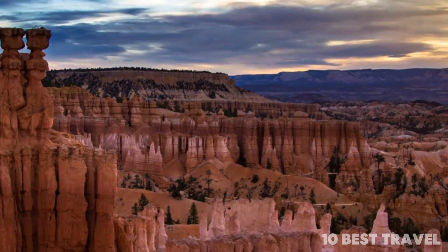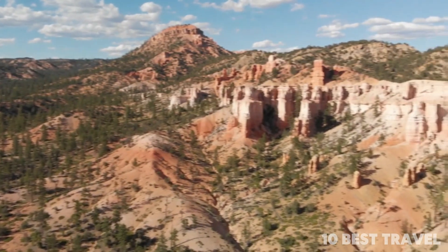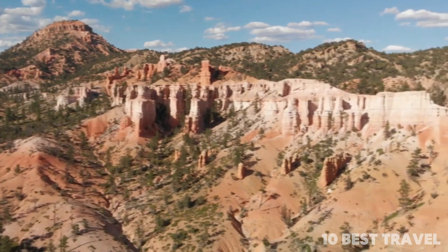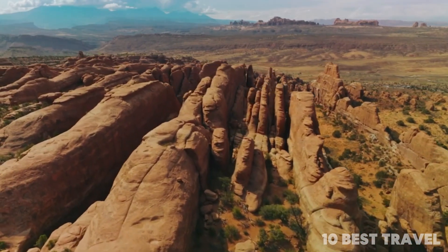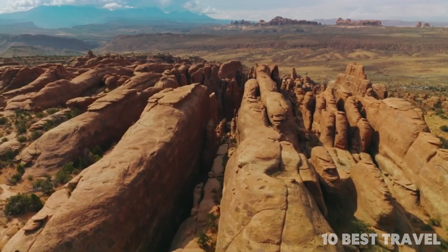Bryce Point is the perfect spot for views out over the so-called silent city, with the vista below made up of walls of rock and hoodoos looking like an ancient ghost city, or somewhere from another time and place altogether.